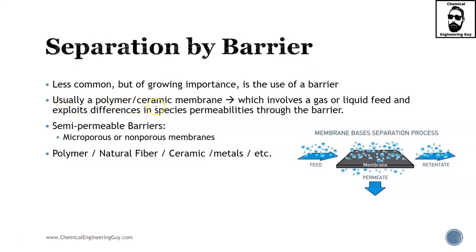It usually involves a polymer, ceramic, or lightweight membrane with a gas or liquid feed — you can see here the feed — and exploits the differences in species permeability through the barrier. This is essentially a microfilter; of course we're talking about permeability, not filtering by particle size per se, but the idea is that this membrane acts as a separator.